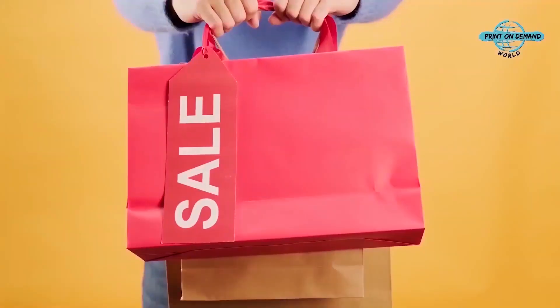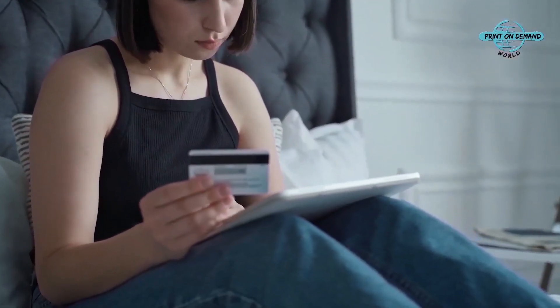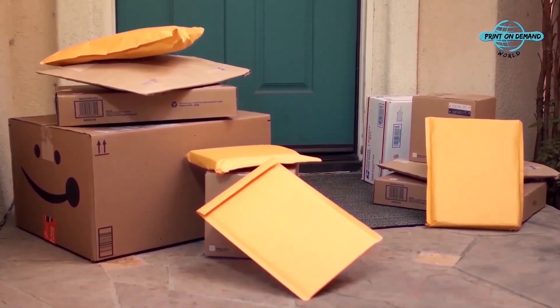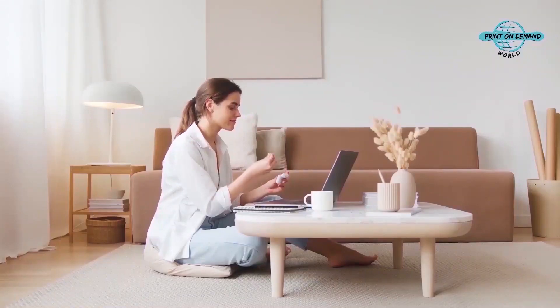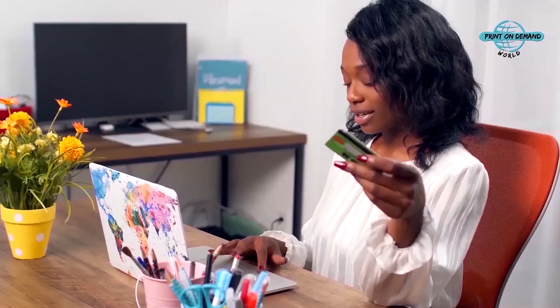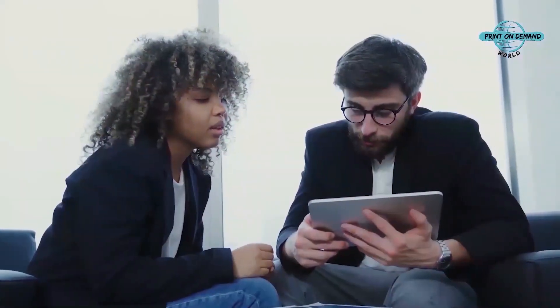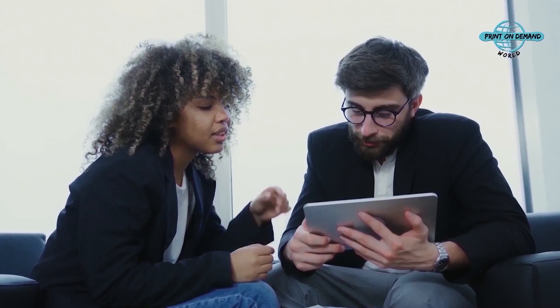Using eBay or Amazon is easier than yard sales of the past, whether you sell items from the comfort of your own home, have money transferred straight to you, or drop products off in the mail. But when it comes to selling your print-on-demand products online, choosing the right e-commerce site is essential, and that's exactly what we'll be looking at in this video. Let's dive in.